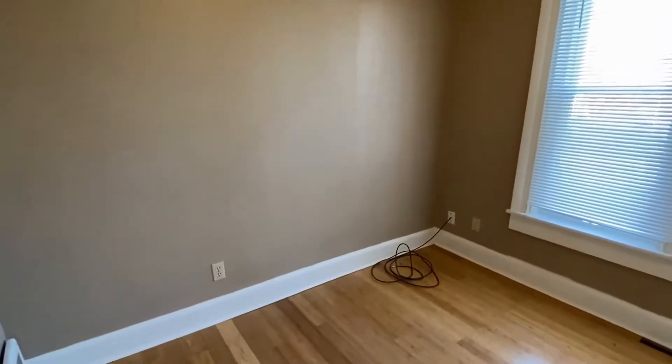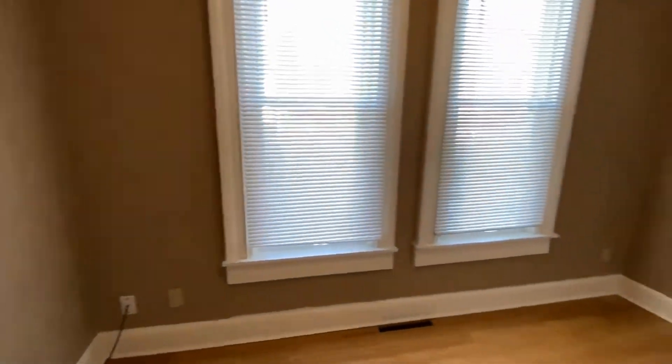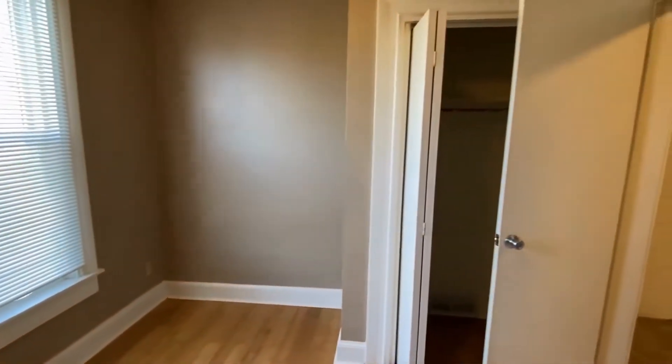So as you can see, it's a decent sized bedroom — not huge but not small. It comes with a closet.